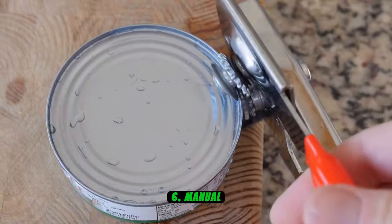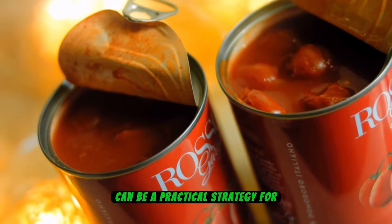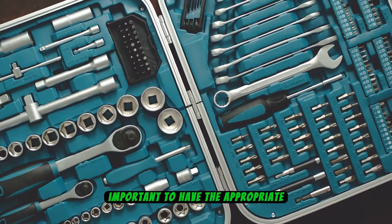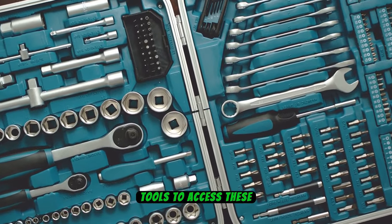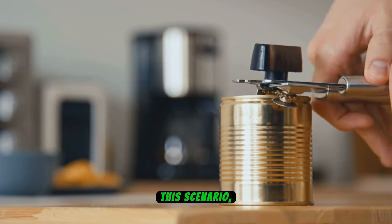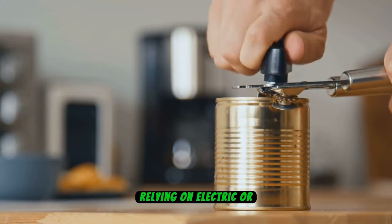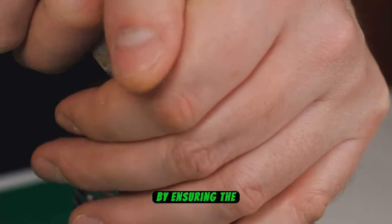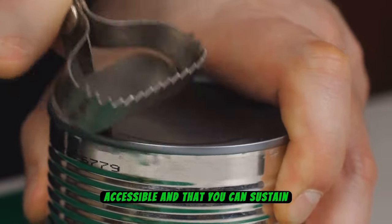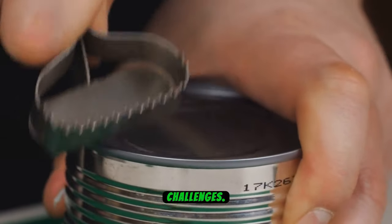Number 6: Manual Can Opener. Stocking up on canned goods can be a practical strategy for ensuring food availability during a blackout or emergency. However, it's equally important to have the appropriate tools to access these supplies. A manual can opener becomes indispensable, enabling individuals to open canned foods without relying on electric or battery-operated devices, ensuring your food reserves remain accessible even when facing power-related challenges.